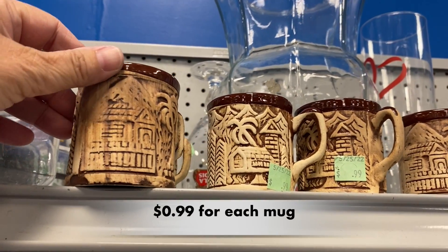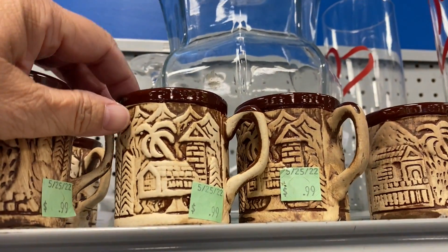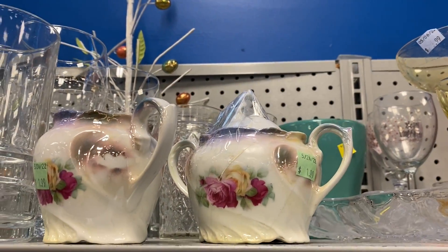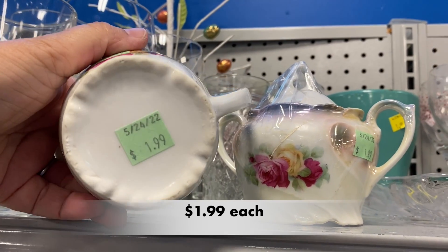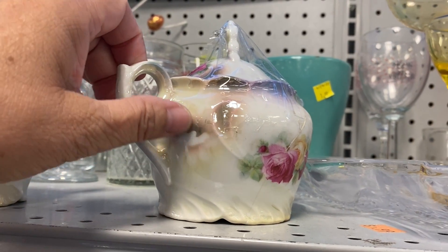These mugs were really cool — they look like they were some type of souvenir mug, but they were in really good condition. This vintage sugar and creamer set was really pretty. I love the flowers. It was in pretty good condition, but there was a little bit of paint loss, so I left them behind.